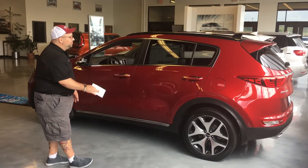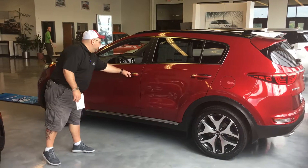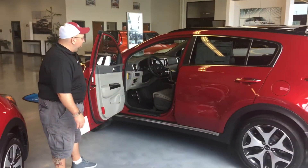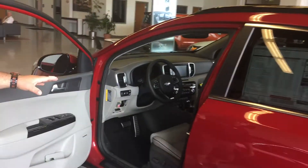This is a turbo, so it's got the 2.0 in it. Very nice red color. If you look inside here, it does have navigation. It does have automatic seats for your driver and passengers in the front.